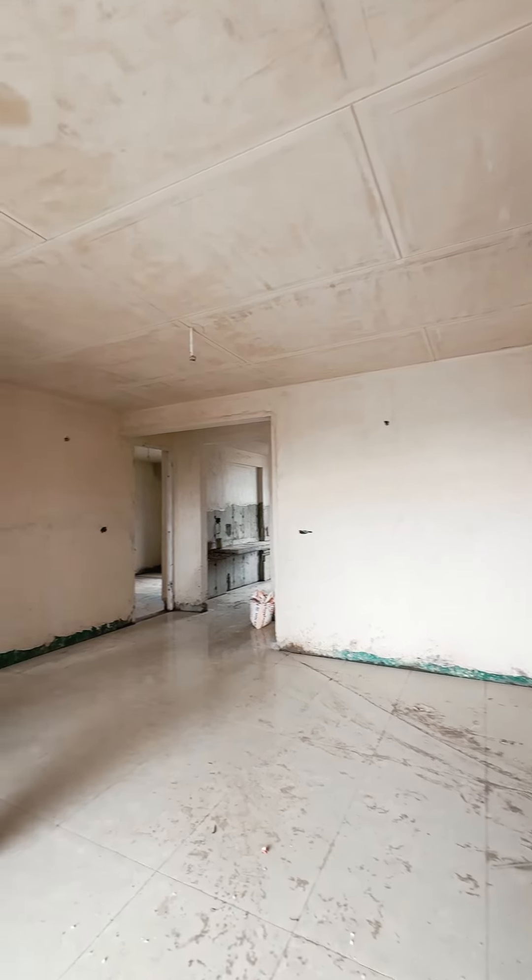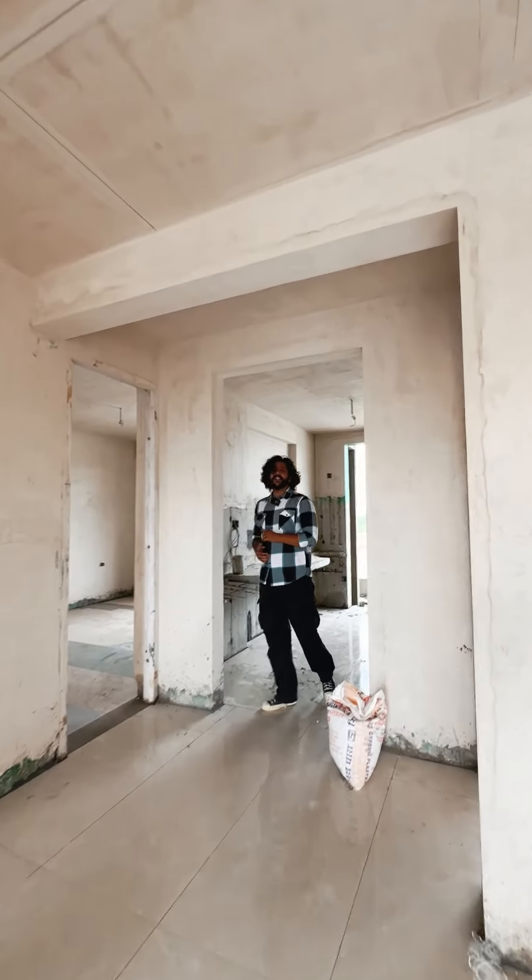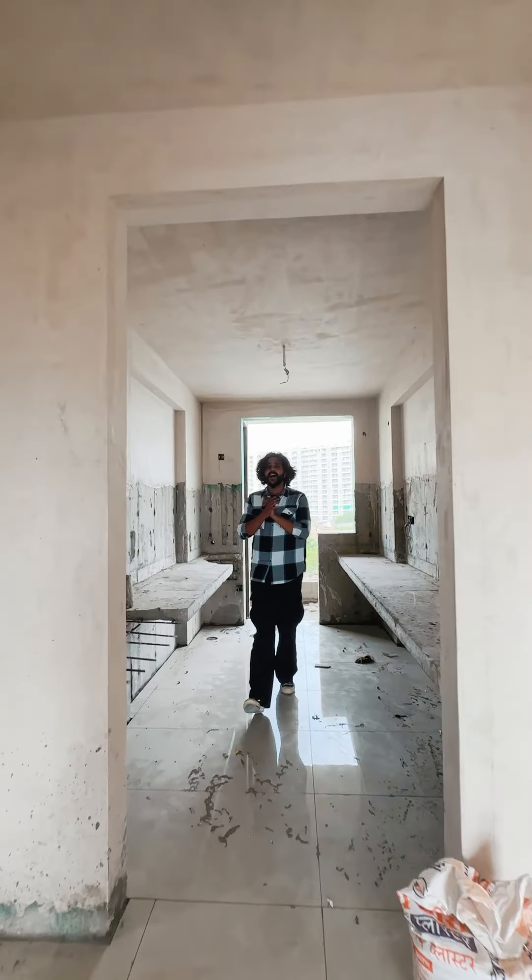As we enter the apartment, we get to see a very spacious drawing and dining area.